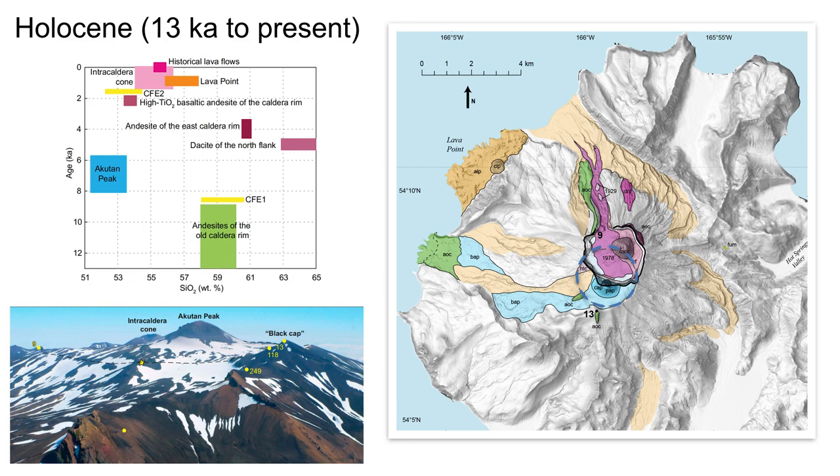We didn't date any lavas from about 35 to 13 Ka. The youngest lavas that we did date by argon-argon are andesites found high atop Black Cap Peak and the modern caldera rim, as shown in this photo. They appear to be the last lavas erupted before an explosive eruption 9,000 years ago — CFE-1 — that formed the caldera shown in the blue dashed line on the map. Following CFE-1, more mafic Akatan Peak became the active vent, and subsequent eruptions filled up much of the caldera, shown in blue.